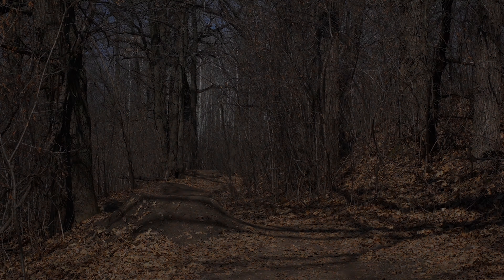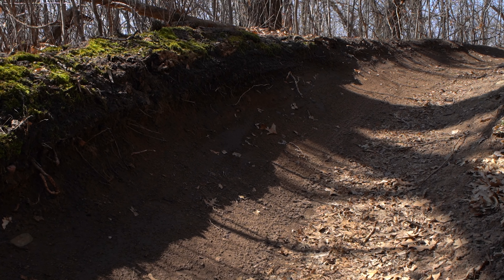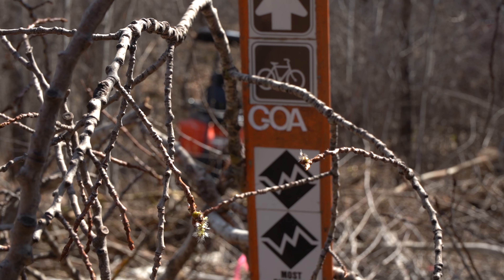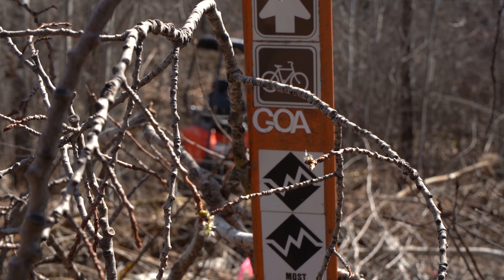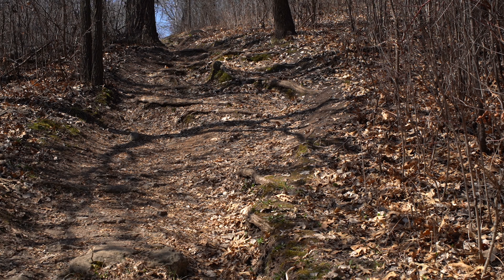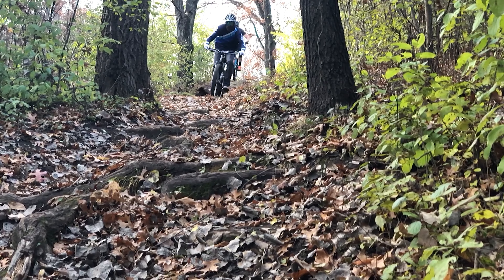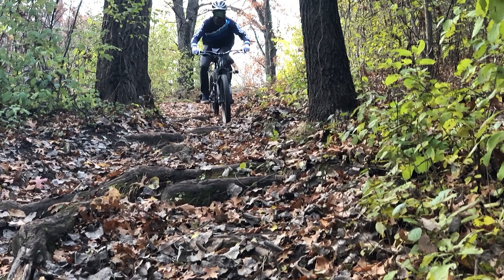The GOAT is dead. Sometimes there are trails that come to define a trail system. For Battle Creek, that trail is called the GOAT. It's a short trail — real short. It only descends 130 feet, but it has things that are lacking on other Twin Cities trails: a sustained downhill with fun jumps and an honest-to-God fast technical root and rock section.